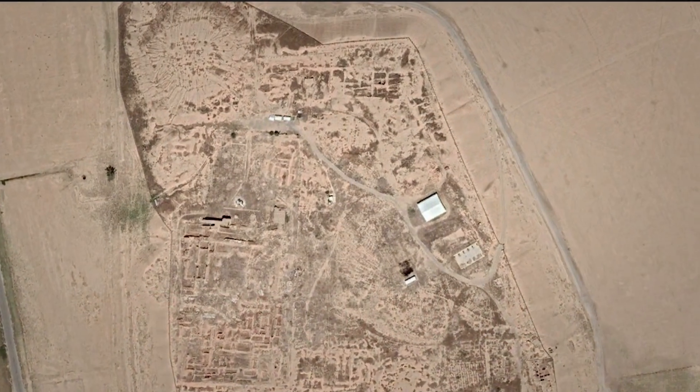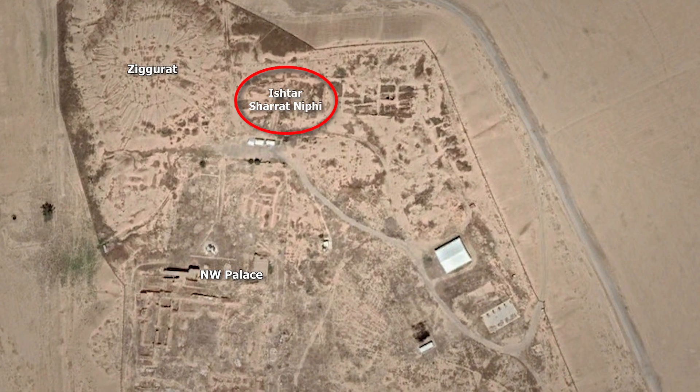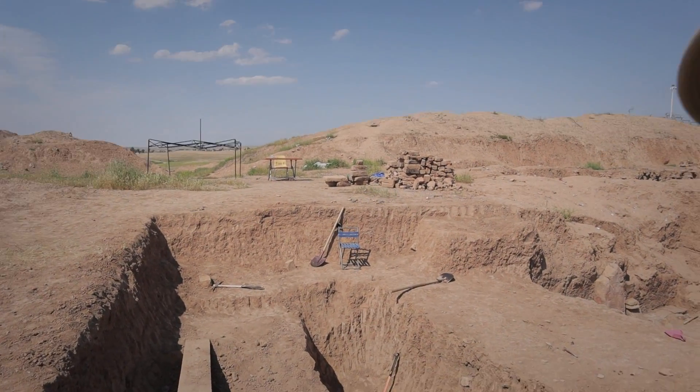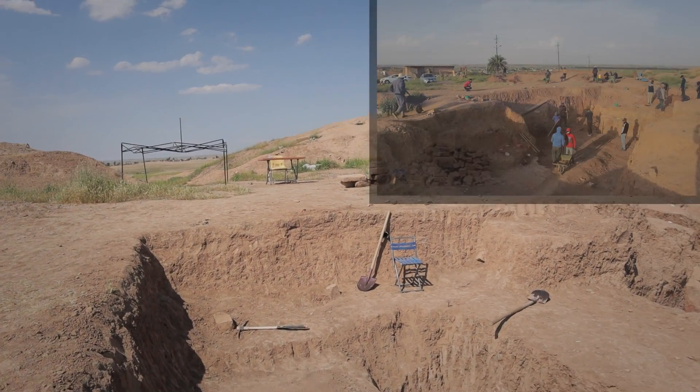It's week four here at Nimrud and we are wrapping things up. We're cleaning the temple gate chambers and getting ready for all of our documentation. We've been writing up everything, but we're doing some final photography. Today and tomorrow we're all cleaning and then we're kind of out of here. I thought I would do one final tour of what we've been doing in the Ishtar temple — we'll walk in this way.